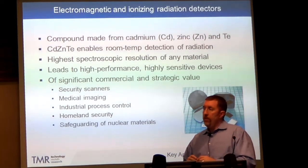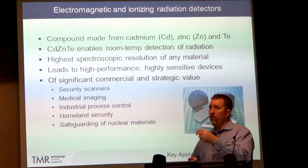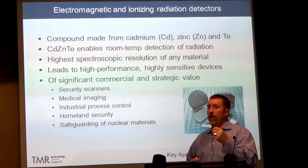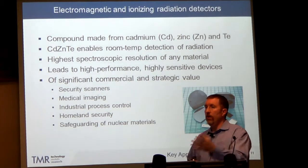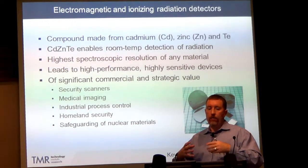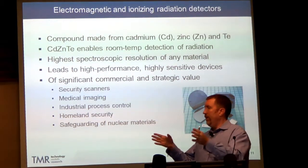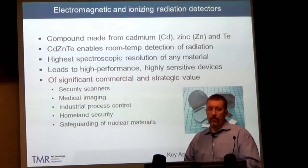A really important application is radiation detectors. In this case, we add tellurium to two other elements — cadmium and zinc — to form a special compound that can detect radiation at room temperature, without requiring special cooling. This material also has the highest spectroscopic resolution of any material, meaning we can look at a whole range of electromagnetic radiation and pinpoint what that radiation is and the quantity.